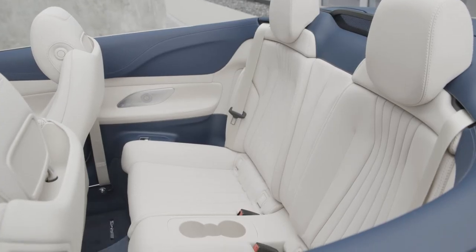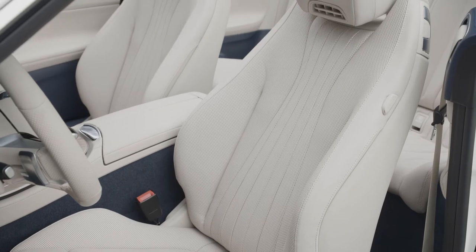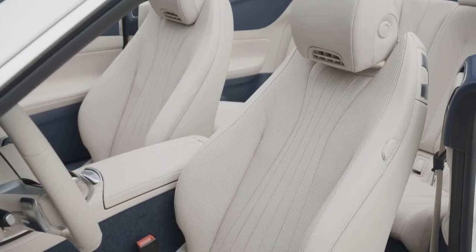Another great feature is the coated sun-reflecting leather, which heats up slower and absorbs less radiation for a cooler and more comfortable driving experience.